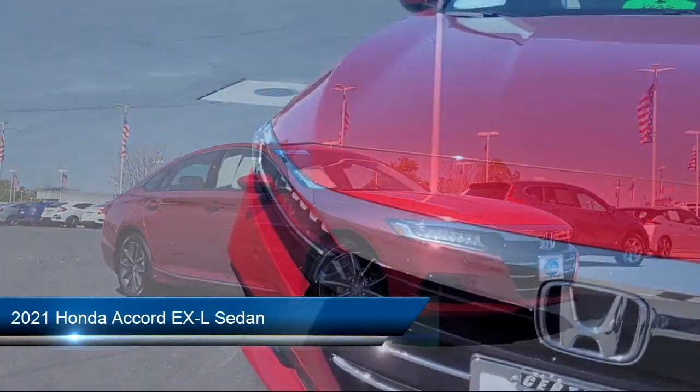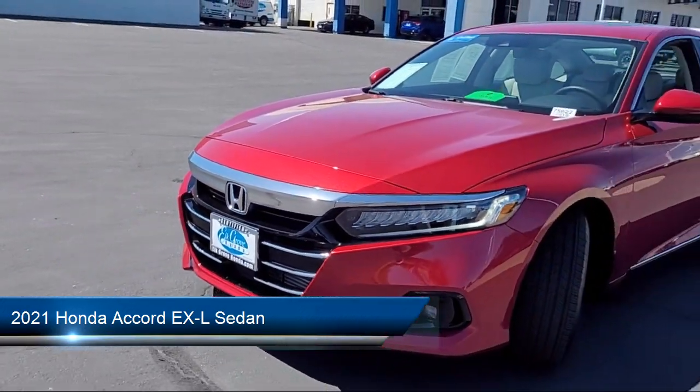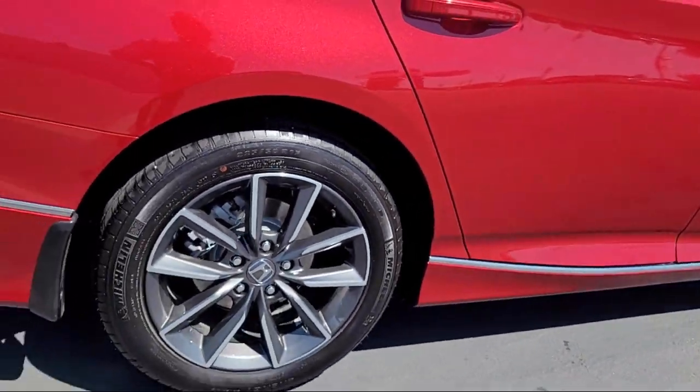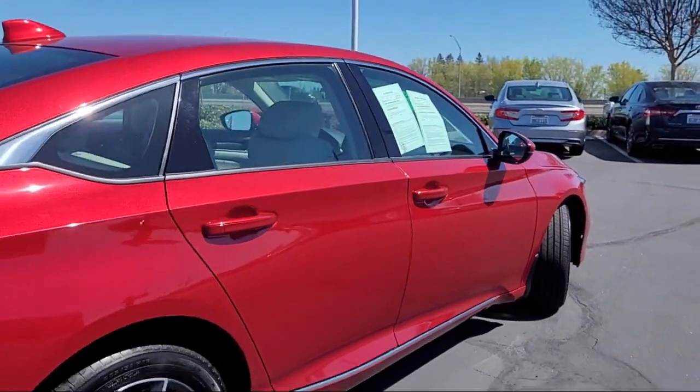It comes equipped with rear-view camera, Apple CarPlay and Android Auto, Auto High Beam Headlamp Control, Homelink, Leather Steering Wheel with Auto Tilt-Away, and Lane Departure Warning System.